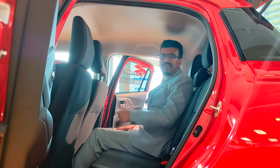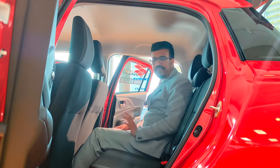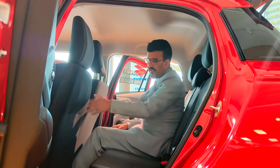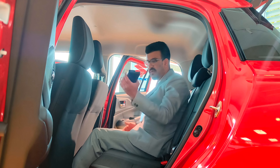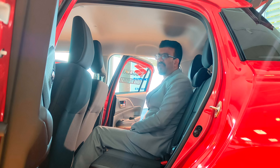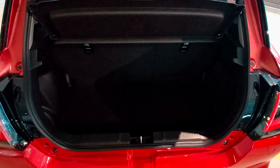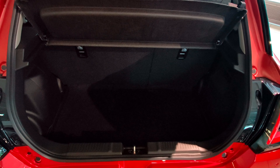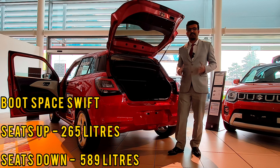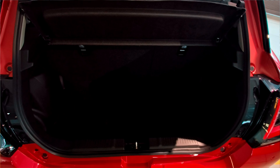Let's check out the boot space. The only other addition at the rear I noticed is a little bottle holder. Moving to the boot — the new generation Suzuki Swift offers 265 litres with the seats up.